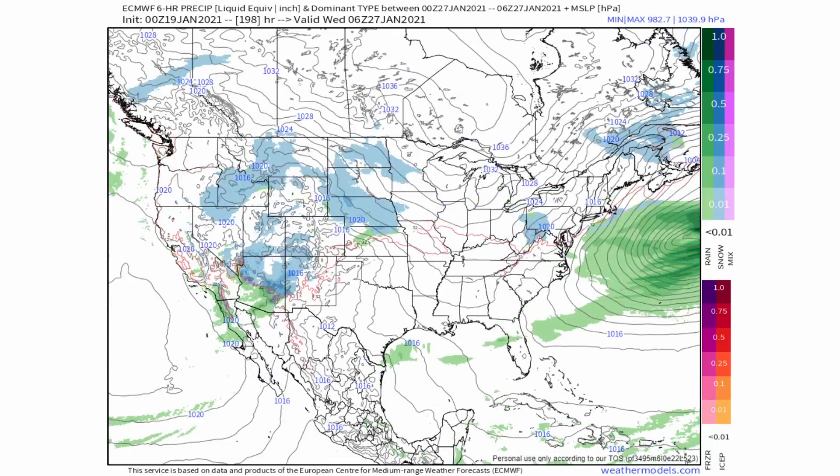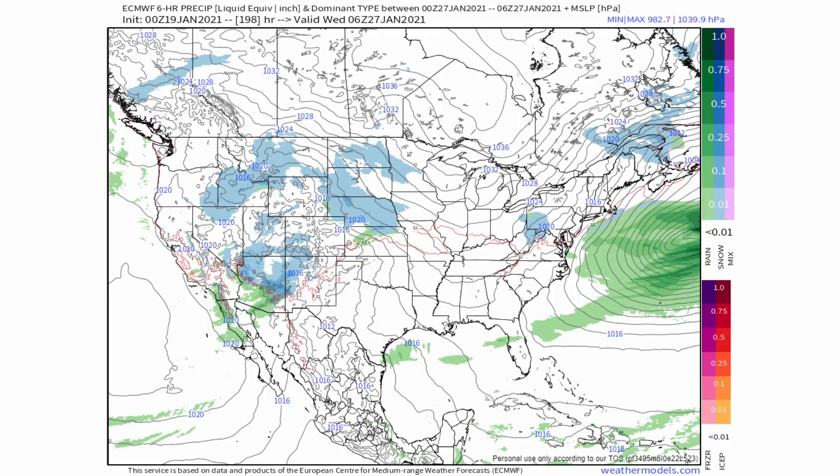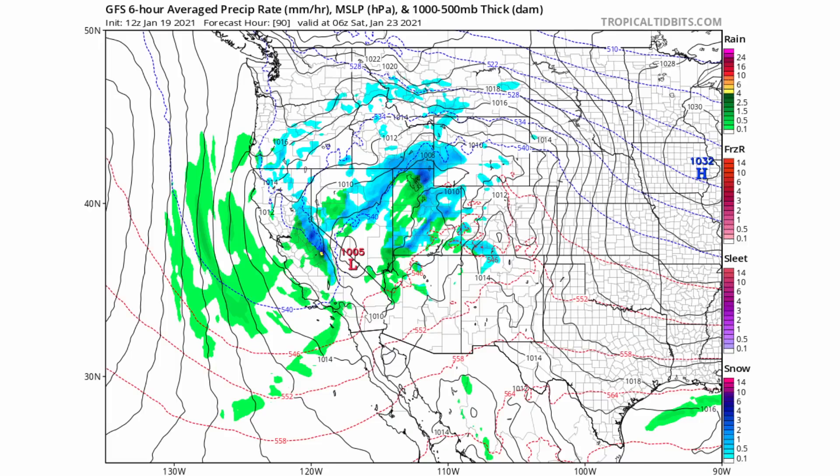The system then rides out and gets pushed out mainly because this high pressure wants to dominate again. Then here's your second system — we're not going to really talk about it, but this will move pretty much in the same direction and potentially bring some of these similar areas more snow just about two days from this system passing. Here's what the GFS is showing, and then we'll look at the Canadian model and briefly look at how much snowfall they're actually putting out.